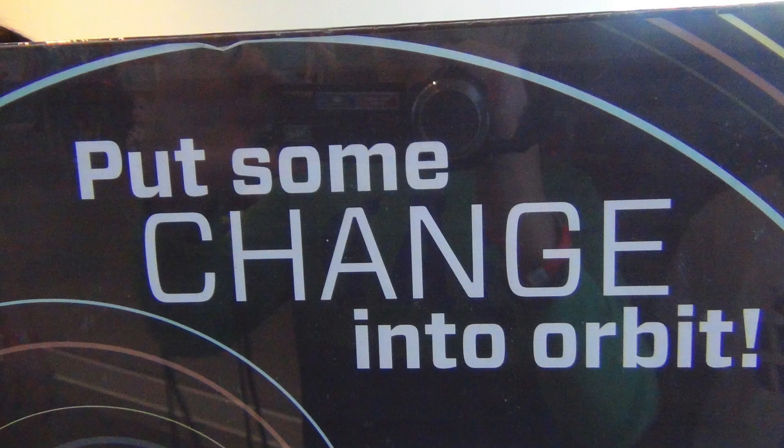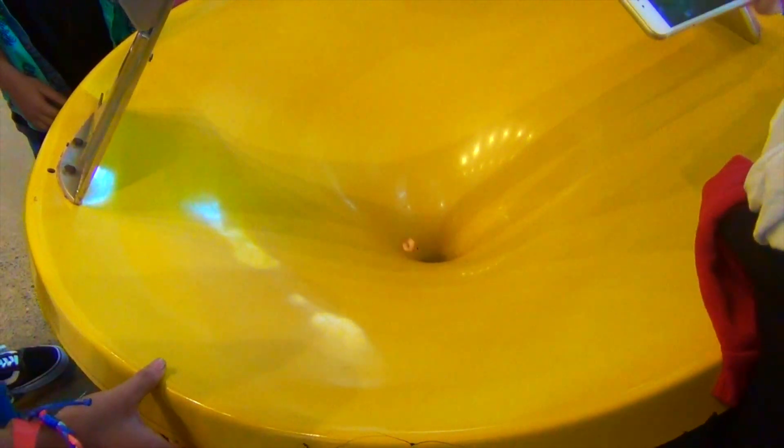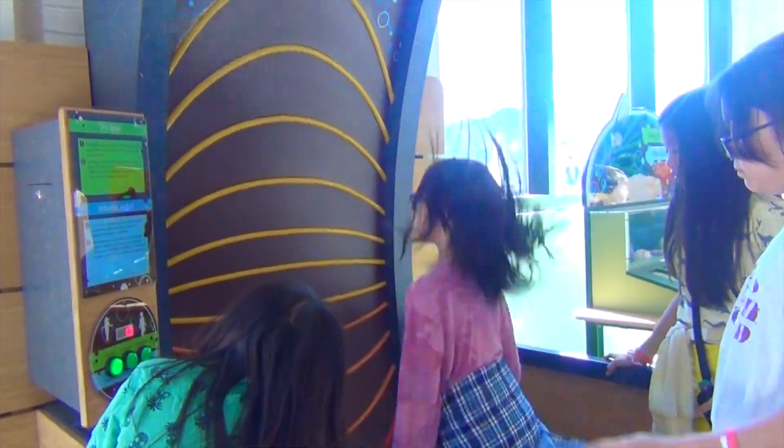We are at a station called 'Put Some Change Into Orbit.' I put a coin into this yellow thing — do you guys see it spinning? That represents all the planets orbiting around the sun. Oh, how cool! The lights on the panel are an electric jump rope.